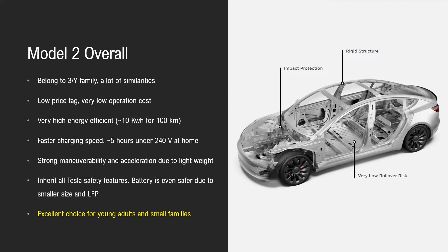It has a low price tag of $25,000 and much lower operating cost. It has very high energy efficiency — you can get about 100 kilometers of distance with about 10 kilowatt-hours. It has much faster charging speed: it takes only five hours to charge at home, and much faster at a Supercharger. It offers strong maneuverability and acceleration, mainly due to light weight and also a bit from reduced air drag.